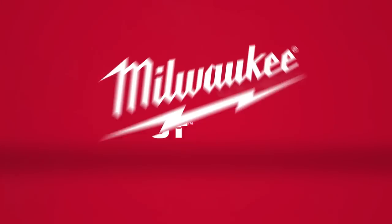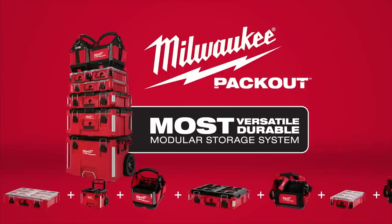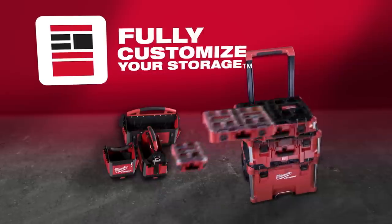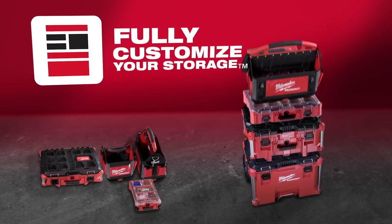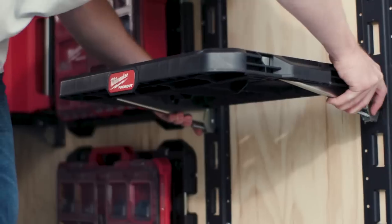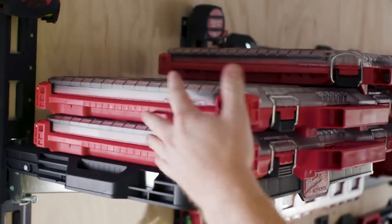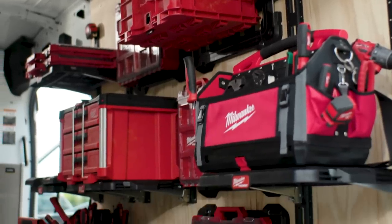Build your system the way you want with the Milwaukee Packout — the industry's most versatile and durable modular storage system. Milwaukee Packout revolutionizes the way you transport, organize, and store your tools on and off the job site. Packout is the first system providing true modularity, allowing you to store and transport boxes, organizers, tool bags, and more in any configuration that works for you.